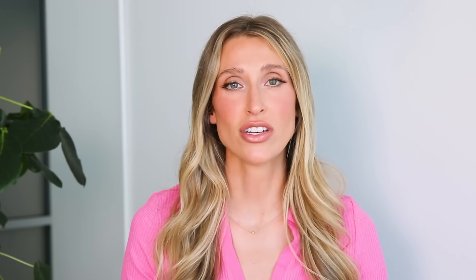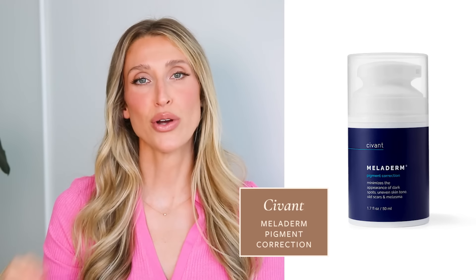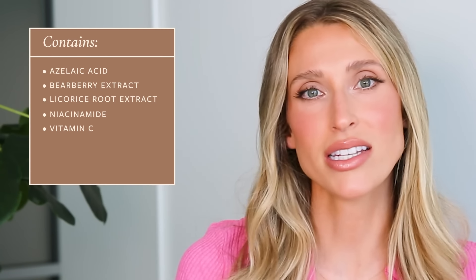Another product I absolutely love for body hyperpigmentation is Meloderm by the company Savant. This is one of my favorite hydroquinone-free pigment fighters because it has so many different pigment-fighting ingredients, including azelaic acid, bearberry extract, licorice root extract, niacinamide, vitamin C, and a whole bunch of others. I talked about this in my melasma video and so many people have messaged me saying it helped their melasma but also their body pigmentation. It's also nice because it doesn't have exfoliating acids, making it more gentle for use in areas like the groin folds and armpits where skin can be more sensitive.